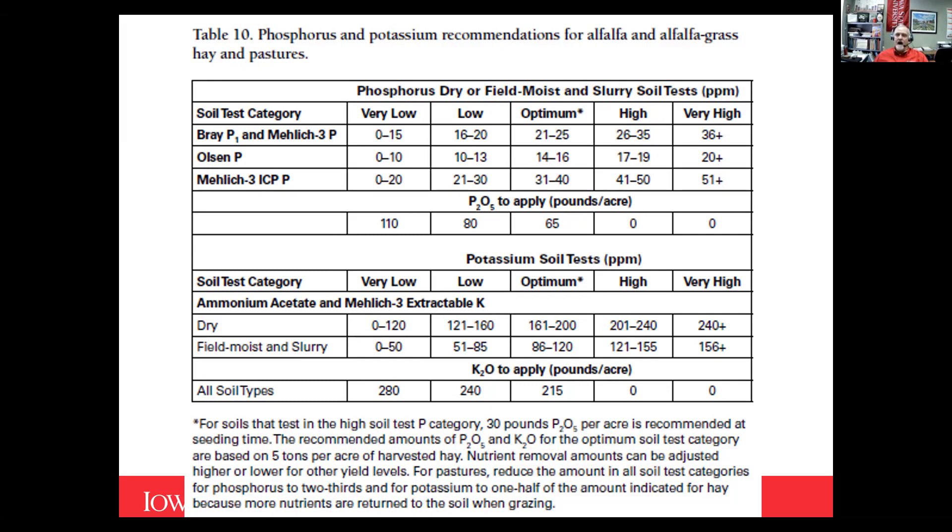At high and very high soil test levels, getting a yield response is pretty limited. At the optimum range, there's a decent but not great chance of a yield response. If you have a short cash flow year, you can maybe ride a year or two without replacing what's removed. But in the low and very low categories, it's going to cost you money if you're not replacing at least what you're removing. The optimum recommendation is based on five tons per acre removal — adjust accordingly. In the year of seeding, even in high and very high categories, putting on 30 pounds of phosphorus per acre seems to give a better stand establishment.